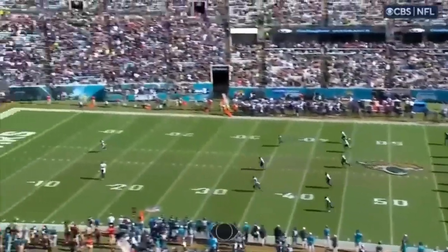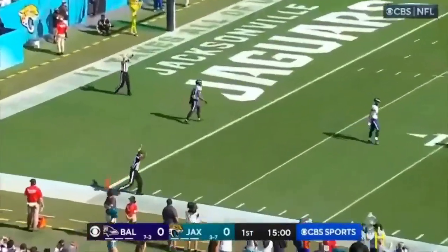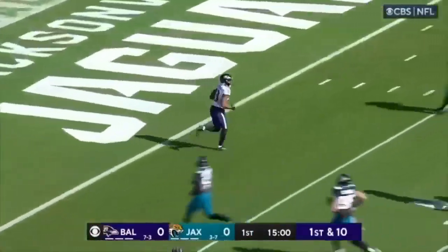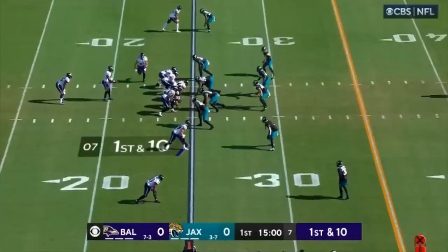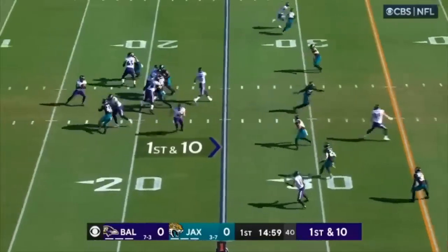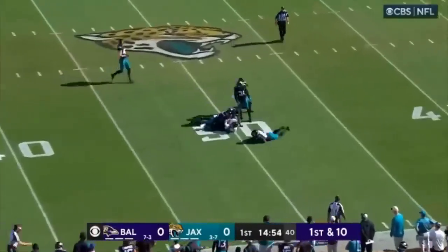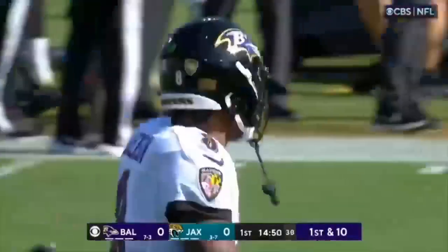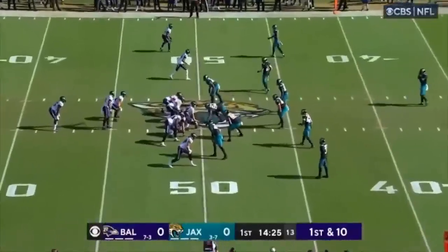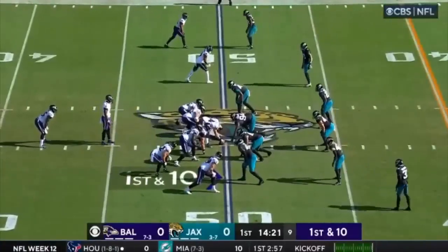David DuVernay is back deep to receive the kickoff and we are finally underway in Jacksonville. It's a touchback. Lamar to the air on first down and he's got his man Mark Andrews up to midfield — big play on first down for 25 yards. On first down this year, that is fourth best in the NFL.